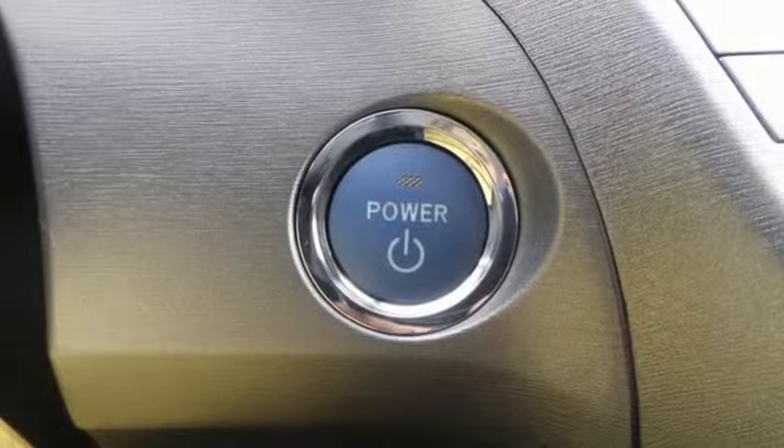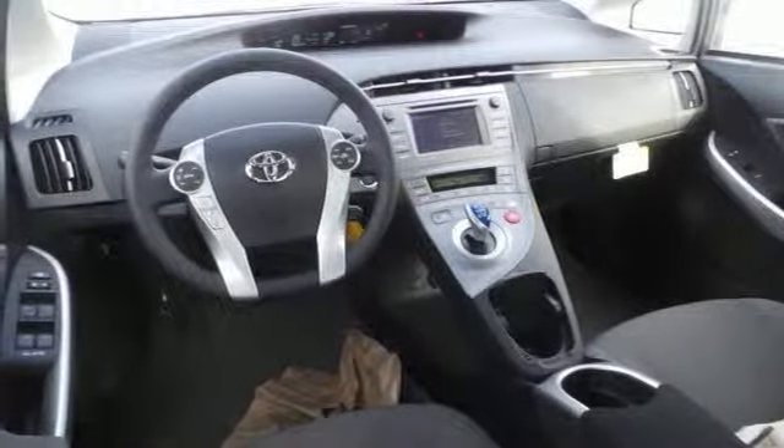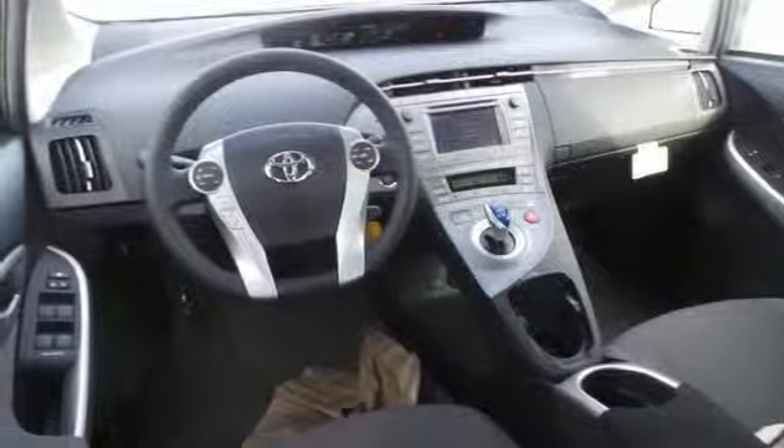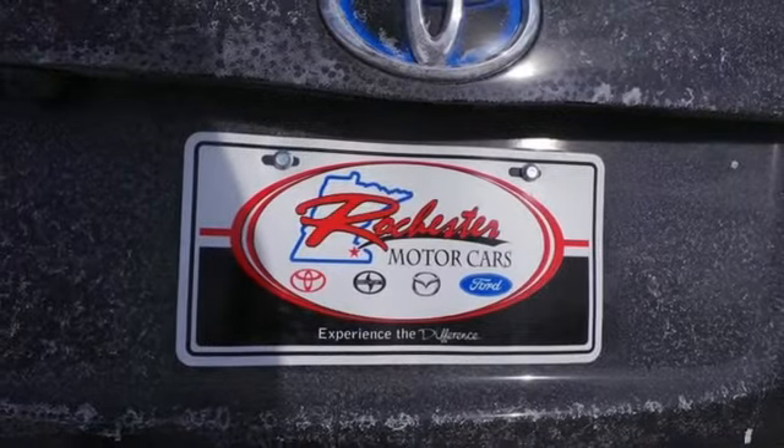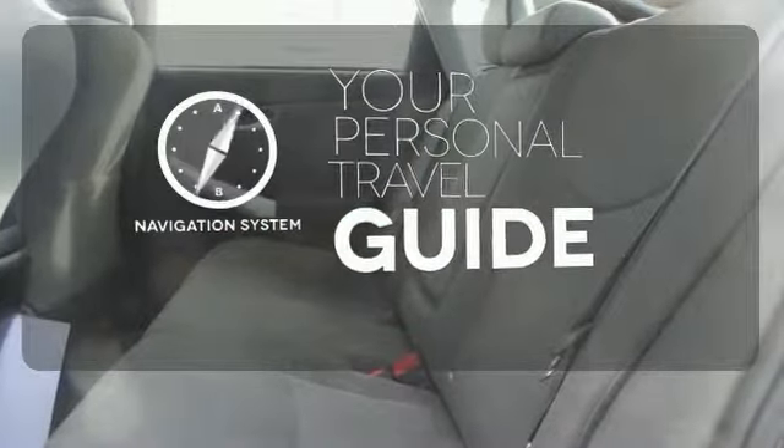When you're behind the wheel, you'll favor its happy list of standard features like LED daytime running lights, the smart key system, a touchscreen display with a backup camera, and climate control. It also comes with a navigation system to easily guide you to your destination.